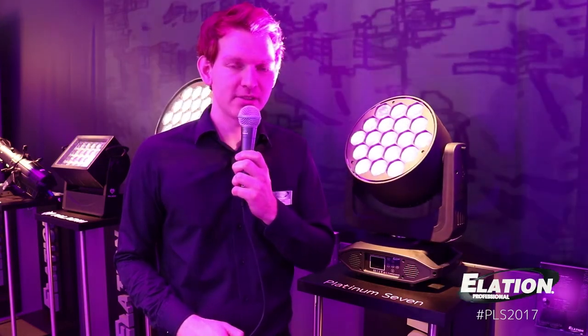It has got a zoom range of 5 to 50 degrees, and what's very cool is that this fixture is going to be used at the Eurovision Song Contest 2017 in Kiev, which will be very soon.